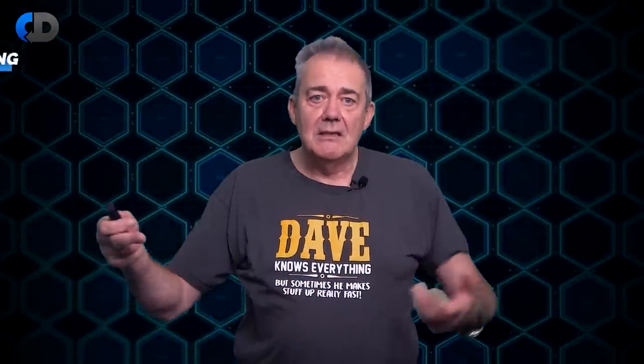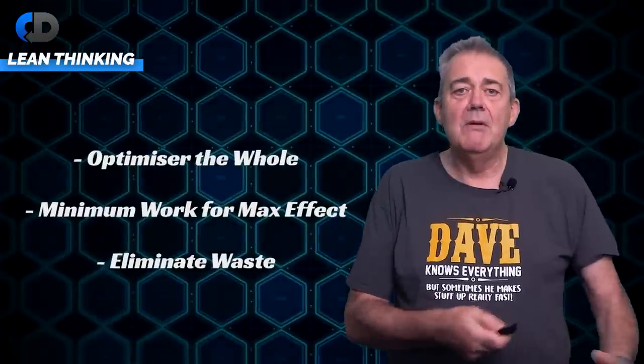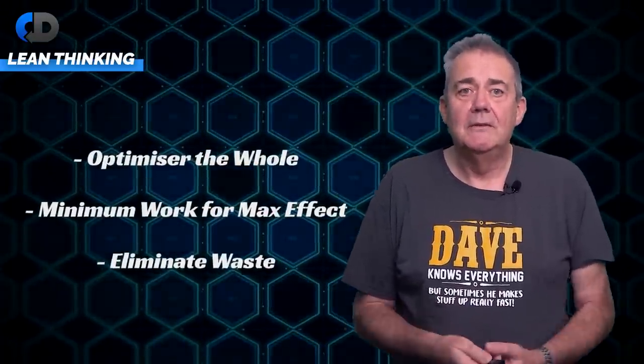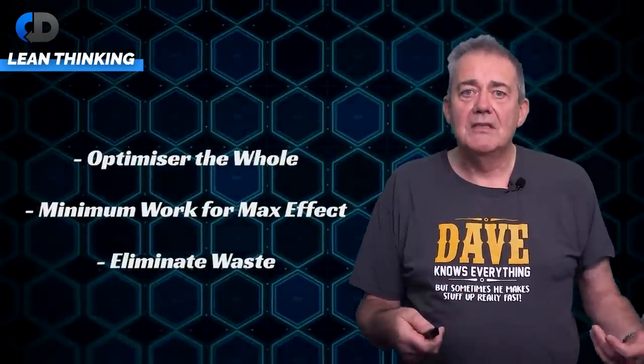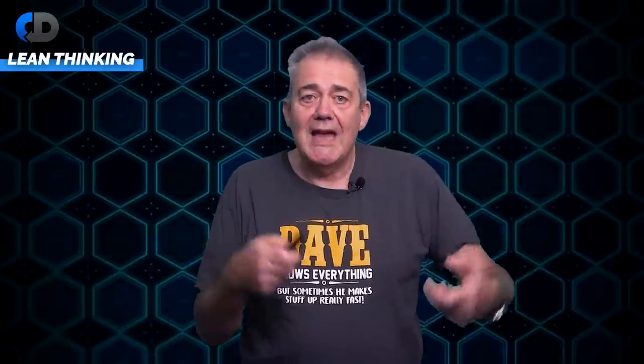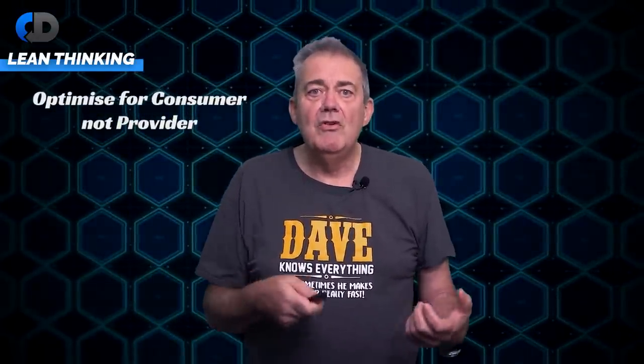That's a long-winded way of saying: optimise for the whole system or process, not just the local effect. Where this ends up when you follow this line of reasoning is lean thinking — we optimise the whole and aim to do the minimum amount of work for the maximum impact by eliminating all of the waste, everywhere. One tactic to help with this is to design any bureaucracy to be absolutely minimal, always designed from the perspective of the service consumer rather than the service provider. This is a good place to start when looking for removing waste in the process — remember, we're trying to remove the bottlenecks that prevent us releasing more frequently.